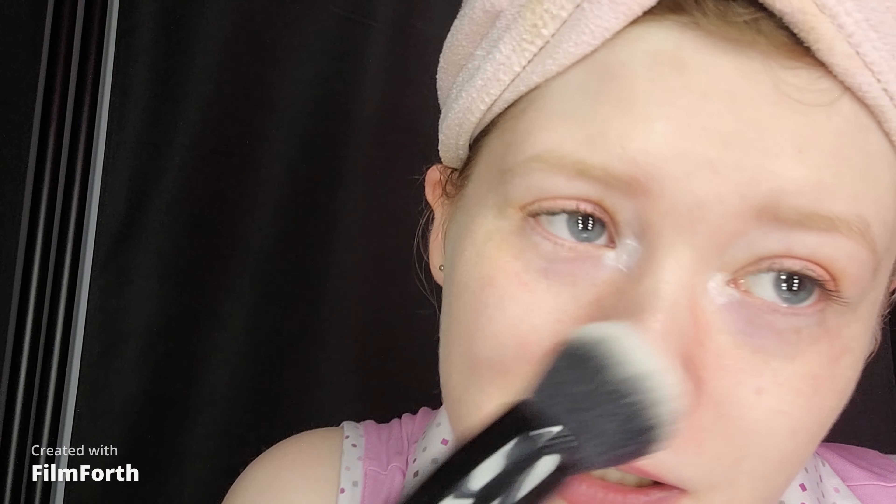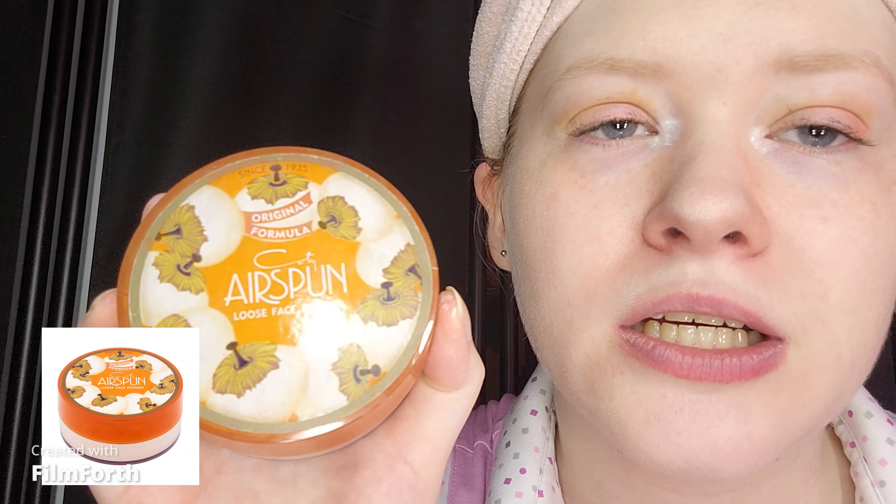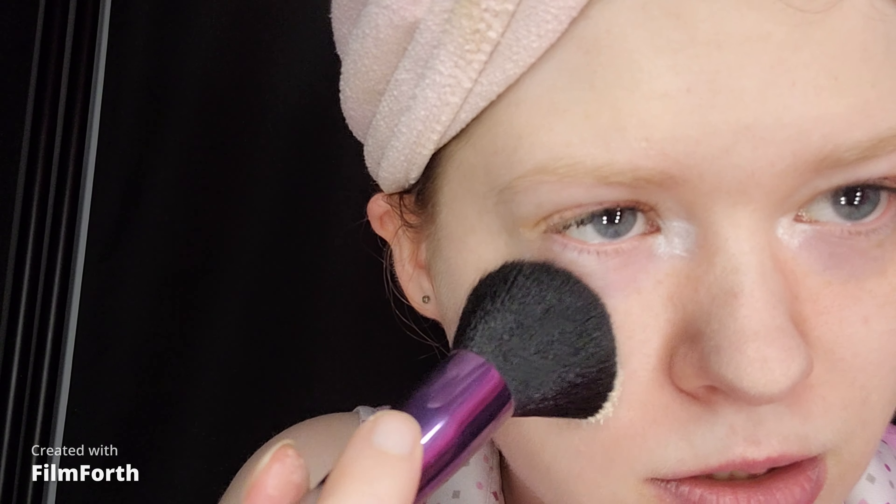For setting powder — I have oily skin — I'm taking the Coty Airspun in Naturally Neutral. I always love to set my face with powder because I get oily, and yes, this powder gets messy. Just taking a little bit, then grabbing my powder brush from Dollarama, and shaking off the excess. This is a must-step for oily skin like myself. If you have dry skin, this is completely optional, but I like to do it because of my oily skin.